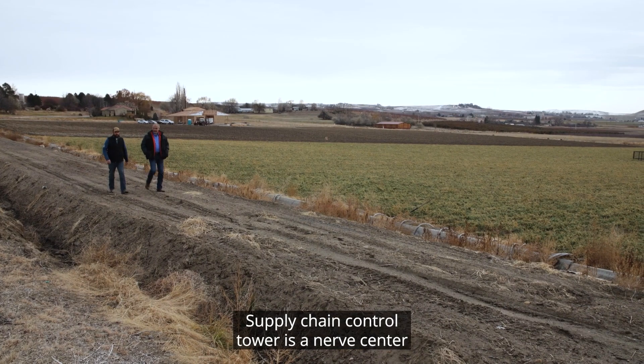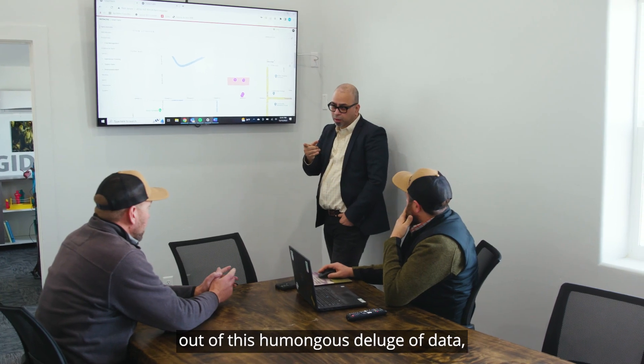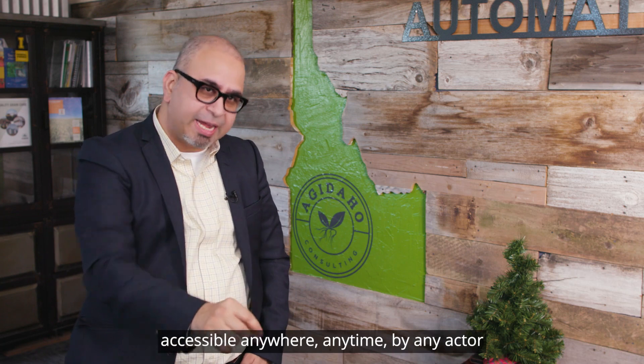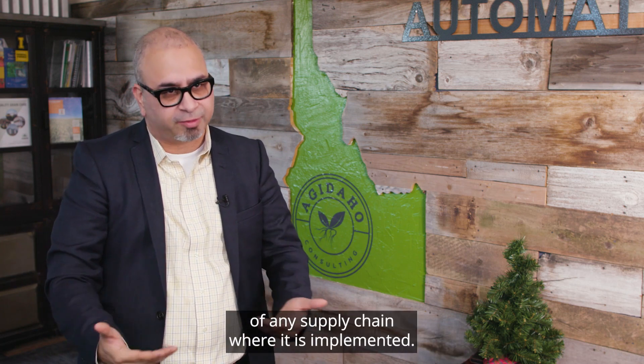Supply chain control tower is a nerve center. It creates actionable insights out of this humongous deluge of data, accessible anywhere, anytime, by any actor in the entire value chain of any supply chain where it is implemented.